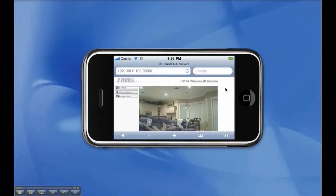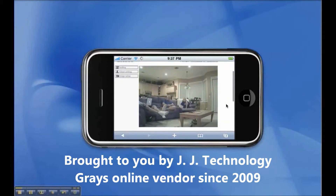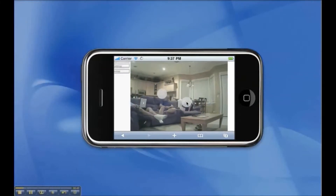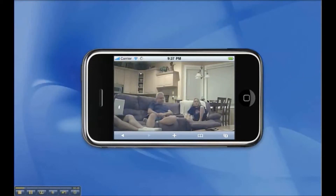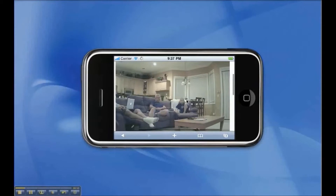The security camera video quality seen here is not as good as the actual quality that you can see directly on an Apple iPhone. This is because this video was captured and then converted to a flash movie file so that it can be posted on YouTube and onto our CCTV Camera Pro's website. The video conversion process degrades the video.